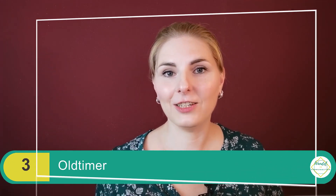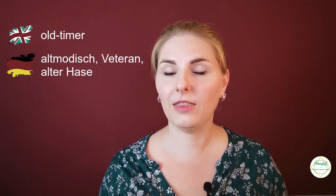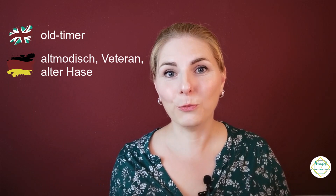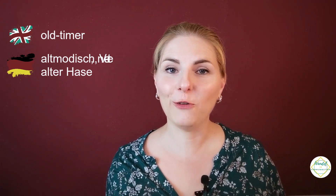Word number three is 'Old Timer.' In German we use it to mean a vintage car, but to an English native speaker you'd need to say 'vintage car.' 'Old timer' does exist in English, but it means something old-fashioned, an elderly person, or a veteran. So if you tell an English-speaking friend 'I bought an old timer,' they won't think of a nice old car — they might think you bought a person!